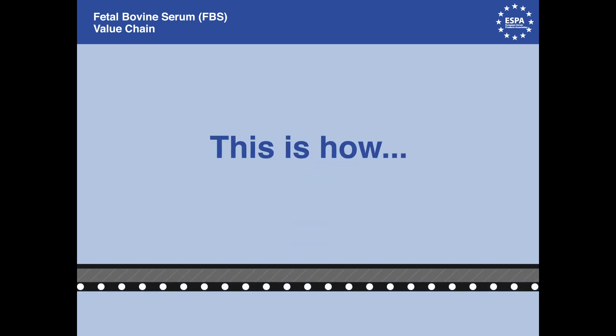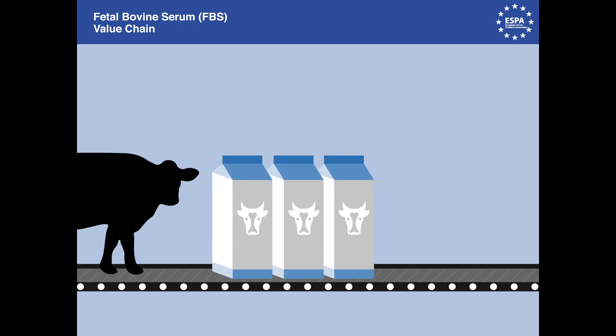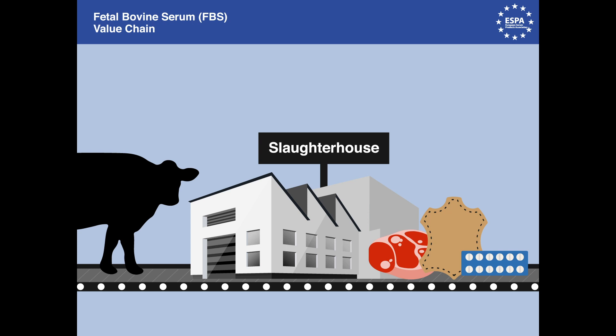But do you know exactly how it is produced? Milk from cows is part of the food chain and the livelihood for millions of families across the world. At the end of their life cycle, cows are slaughtered for meat, leather, and high-value pharmaceutical by-products such as insulin, heparin, and chondroitin, as well as other ingredients used in biotechnology.